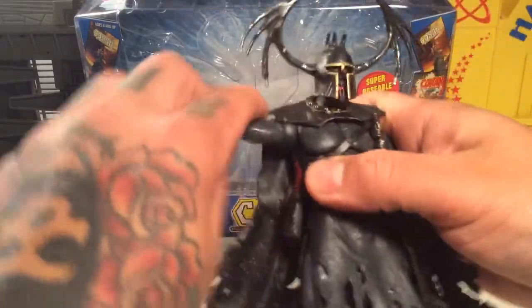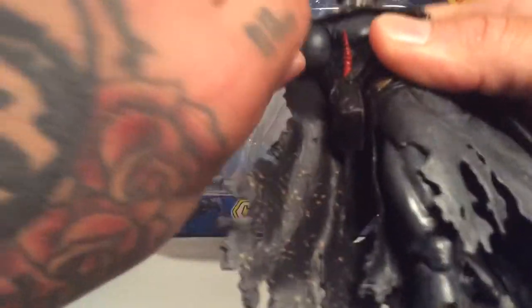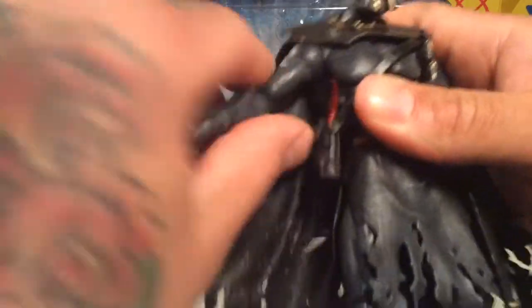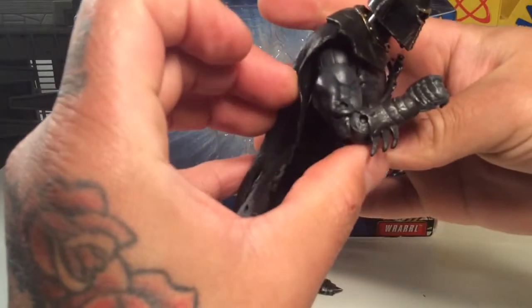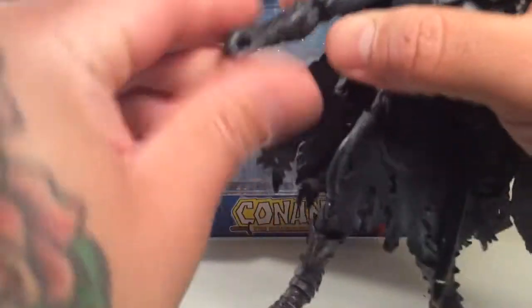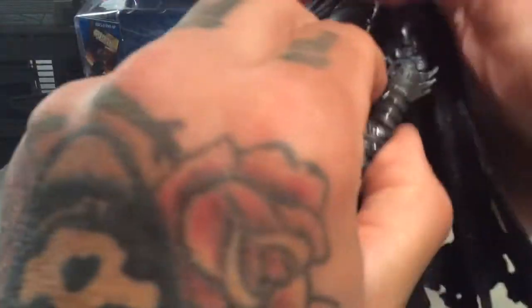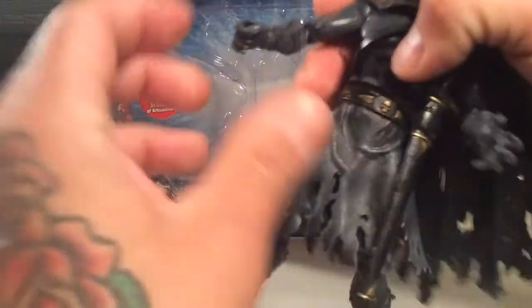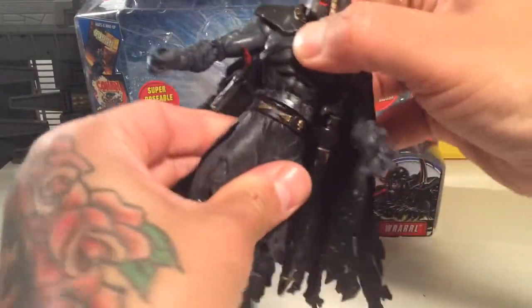He's got shoulder swivel that goes all the way around 360 degrees — it's kind of hard to get it to turn all the way, but you can. He's got bicep swivel, double elbows, and a wrist twist but no hinge on one side. Same on this side — wrist twist, with a little bit of a hinge, but not so much on that arm. Then he's got ab crunch and waist twist.